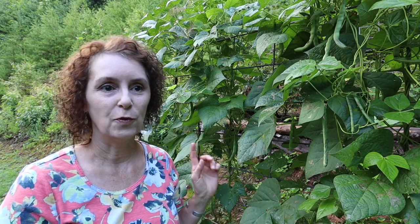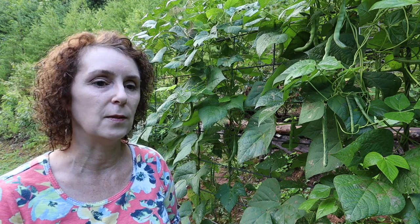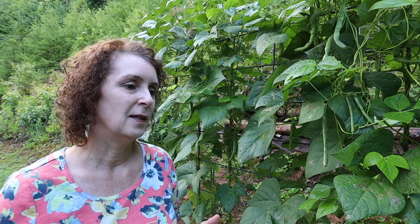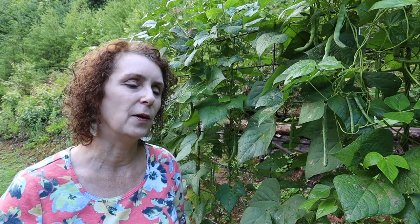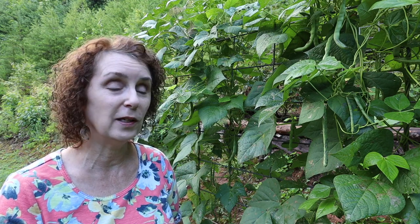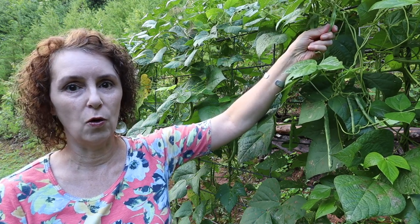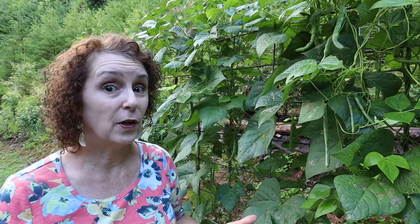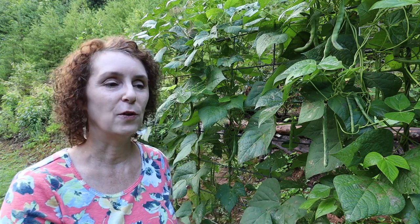Matt has been so impressed with them from last year and this year that he thinks we should gravitate towards growing more of them instead of the greasy beans we grow more of right now. But I've been reminding him the greasy beans were planted like a week and a half later than these, so let's give them time. And we've grown them for so long and they produce good too. These rattlesnake beans really are impressive — how much they put out and how the beans are just lovely, large, full beans. Very tasty too. At the very least we could swap — grow greasy beans in the little patch and rattlesnake beans in the large patch. Maybe we'll try that next year.